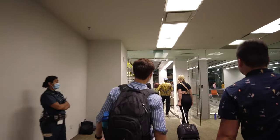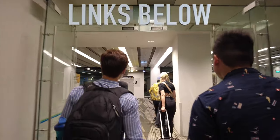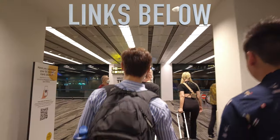By the way, check the links in the description and down below in the comments for other airport travel guides.